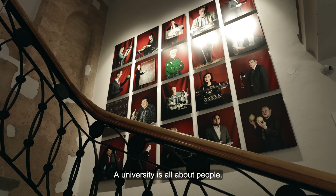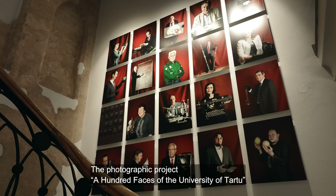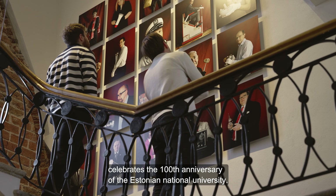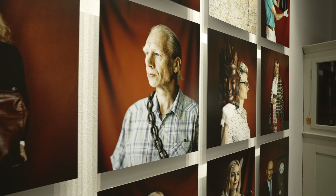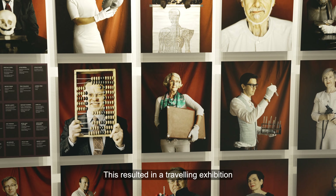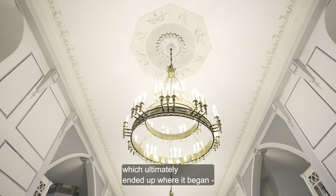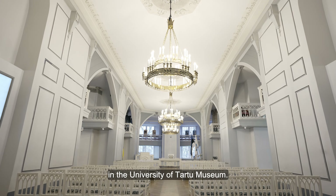A university is all about people. The photographic project, A Hundred Faces of the University of Tartu, celebrates the 100th anniversary of the Estonian National University. This resulted in a travelling exhibition with 100 portraits of university scientists, which ultimately ended up where it began, in the University of Tartu Museum.